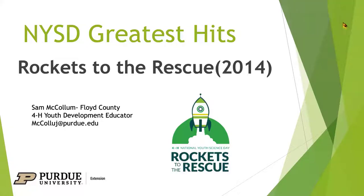And I'm Danielle Sands, a 4-H STEM specialist at the State 4-H office. My section of the NYSD National Youth Science Day STEM challenge greatest hits was the Rockets to the Rescue, which was a program that came out back in 2014 — two years before I even started in 4-H — and it's become my favorite NYSD kit.